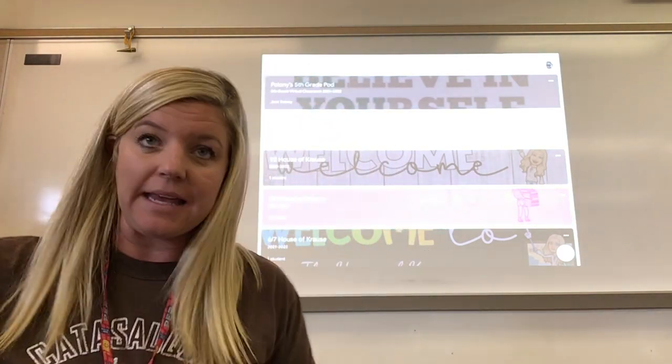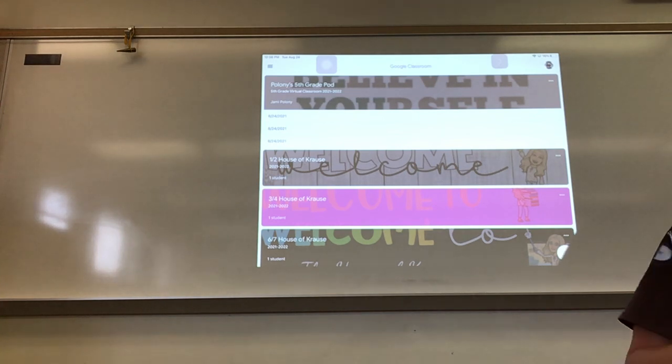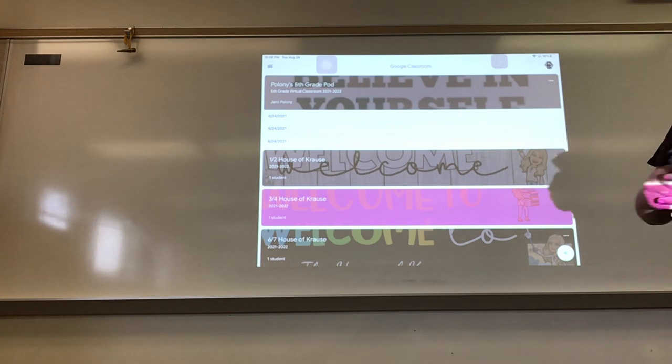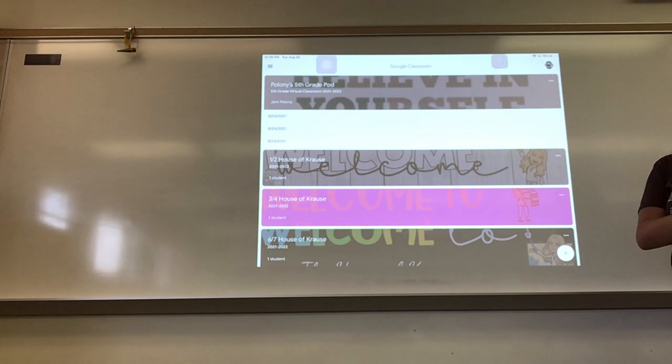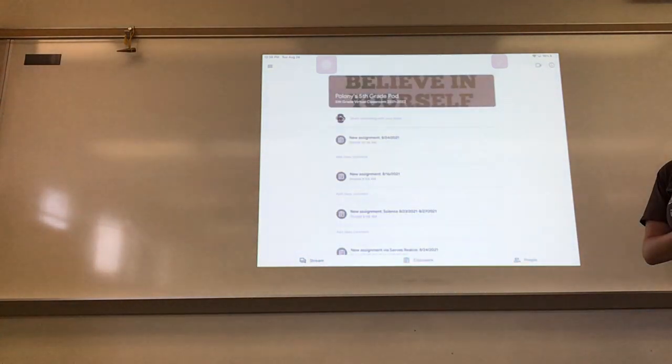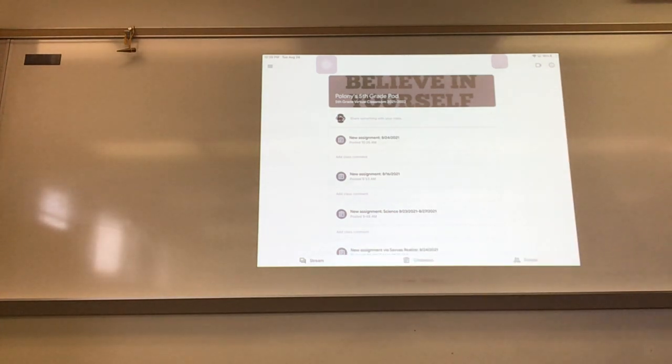For those of you that are already in, we are going to go over my Google Classroom. Google Classroom is going to be our main base. When you log into my class, we are called Poloni's 5th Grade Pod. If you are in 6th grade, it is called something different. Once you log into it, your Google Classroom is going to be separated into three different areas: your stream, your classwork, and your people.